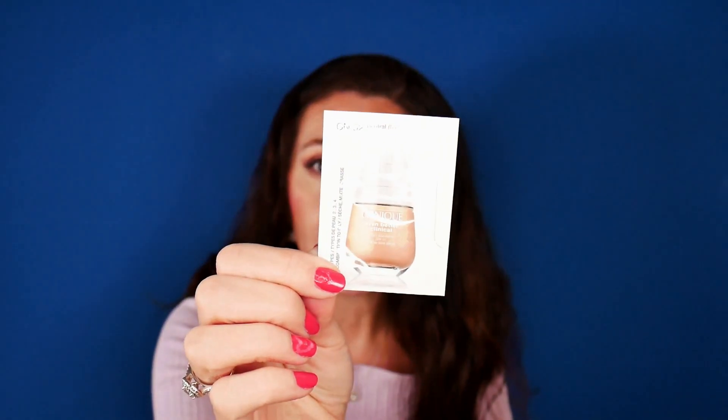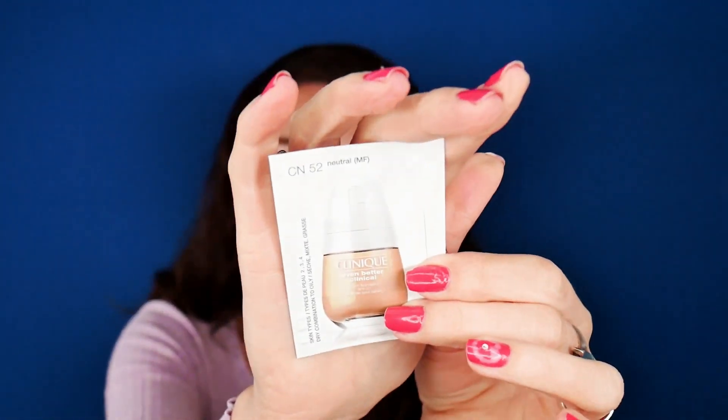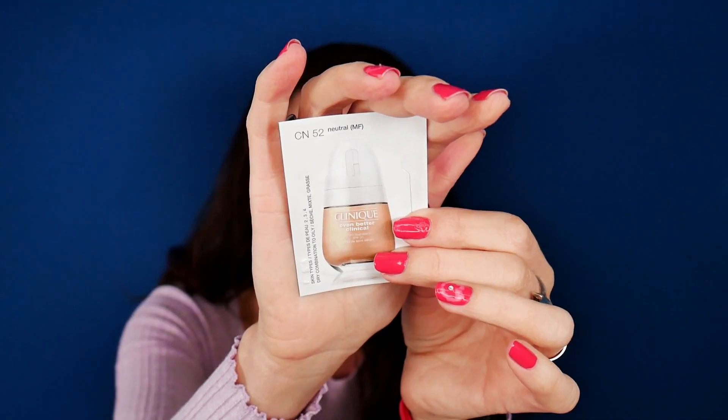I was also sent this sample from Clinique — or I picked it up, I think I requested for it. This is the Even Better Clinical Foundation in the shade CN52. Probably this is too dark for me, but maybe I can test it on days when I don't go out and see how I like the formula.